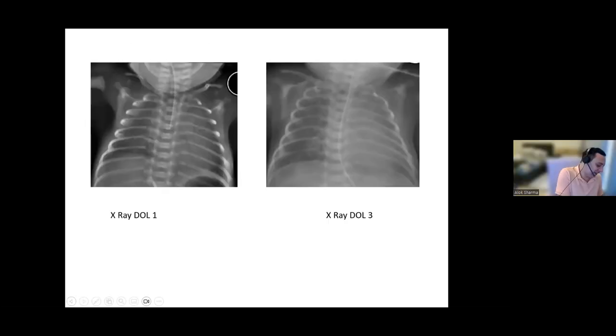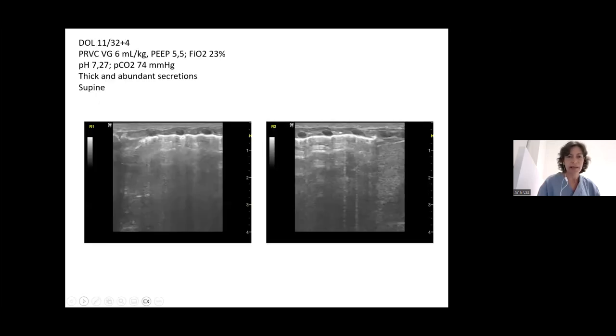X-rays from the first day and the day before are reviewed. The lung ultrasound findings are compatible with the X-ray appearances. The right side is slightly better than the left, and the ultrasound shows a little more subpleural consolidations on that side — which matched the X-ray findings as well.